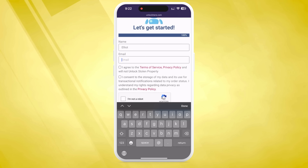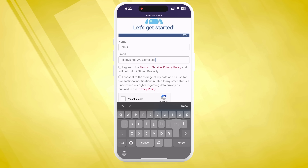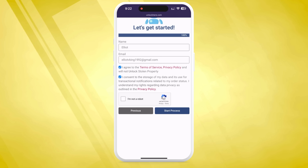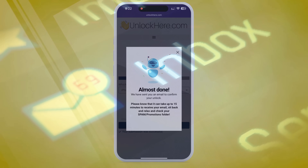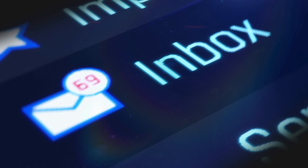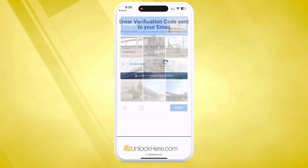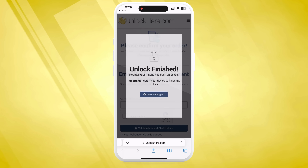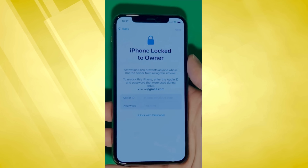You'll then enter some basic info to attach the order to your account — make sure you use accurate info so you can receive your order confirmation. Once you've done that, check that you agree to the terms and confirm that you're not planning on unlocking a stolen device. There's a quick CAPTCHA to verify you're not a robot, then tap Start Process and you're all set. Keep an eye on your email for a confirmation code — if it doesn't arrive, check your spam or junk folder. Once you've got the code, enter it back on the Unlock Here page. Confirm once again that you're not a robot, and your unlock process is underway. As you can see here, we swipe up to see the iPhone locked-to-owner page.